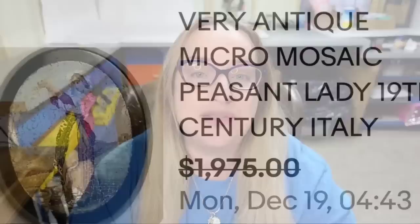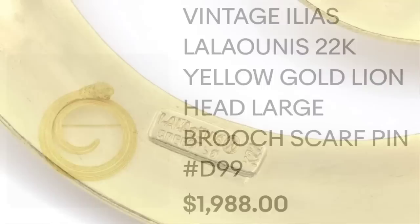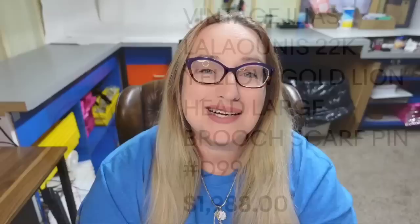Next is one of the few pieces I included that are precious metal. This one is 22 karat gold. In some estate lots I've come across gold brooches, so it is possible, but most of these brooches selling this high are rare. This is a vintage Ilias Lalunas 22 karat yellow gold lion head large brooch or scarf pin. It sold for $1,988. On the back it clearly says Lalunas Greece and K22 for 22 karat.